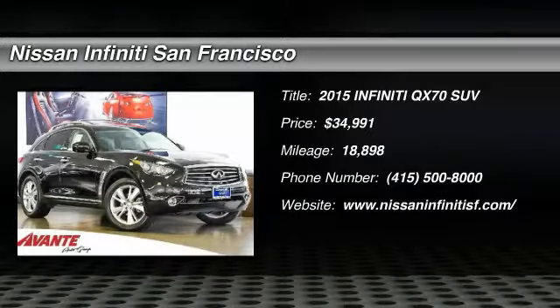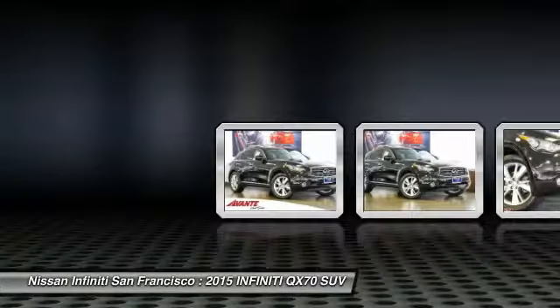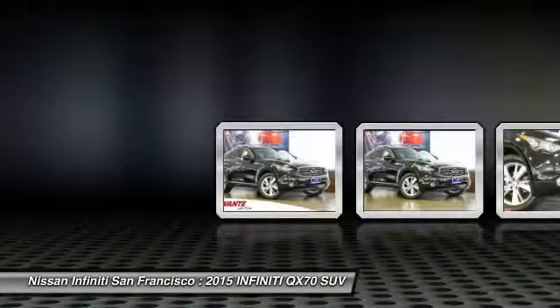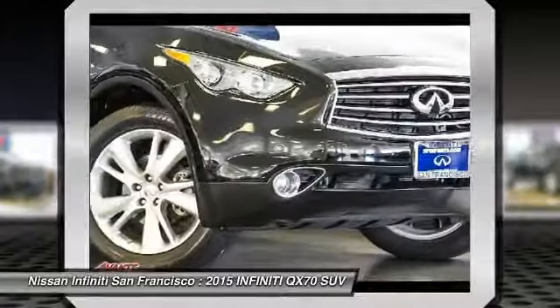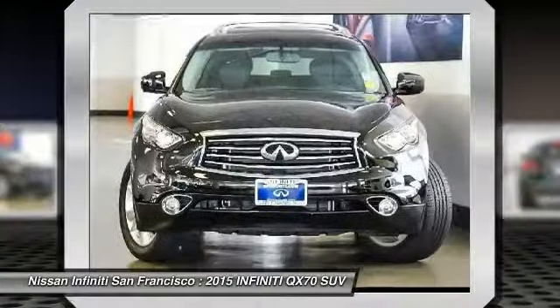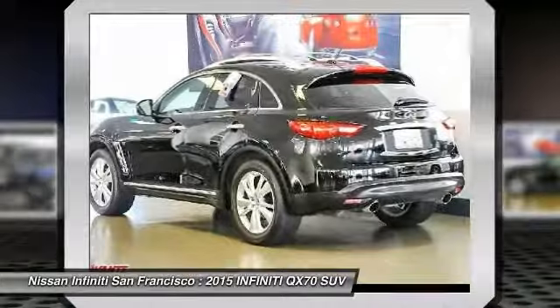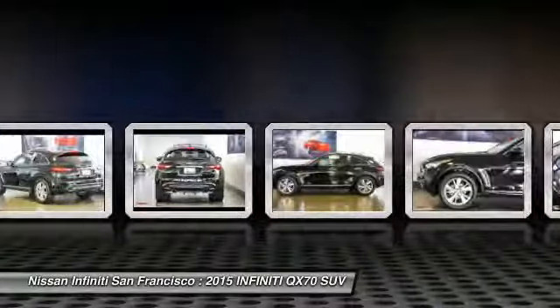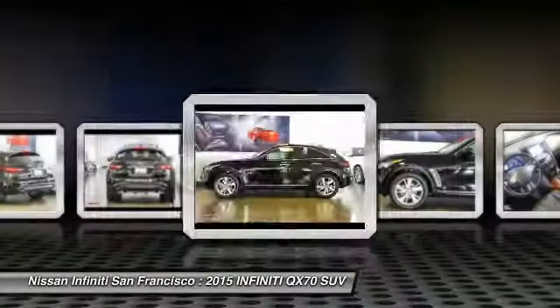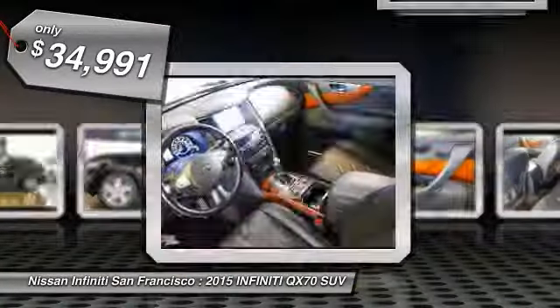Looking for the right vehicle? Check out the 2015 QX70. The Infiniti QX70 offers the performance of a sports sedan with the convenience of a crossover SUV. The QX70's interior utilizes high-end finishes and displays soft flowing lines that are sure to catch your attention, and is priced below $35,000.